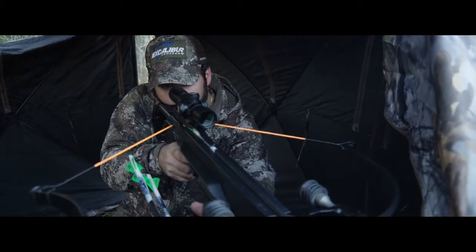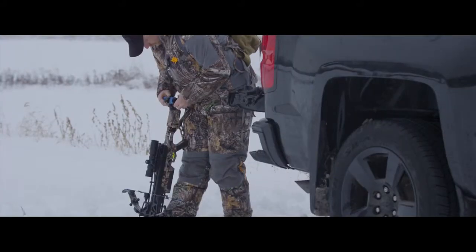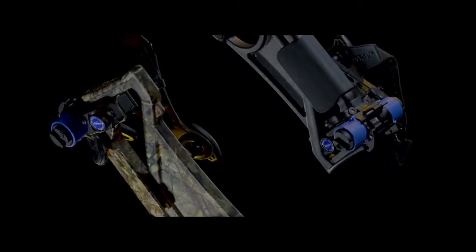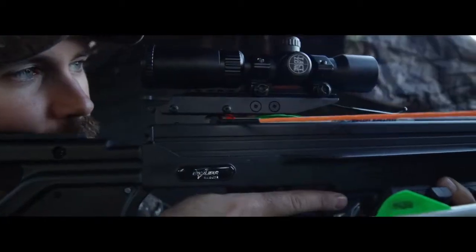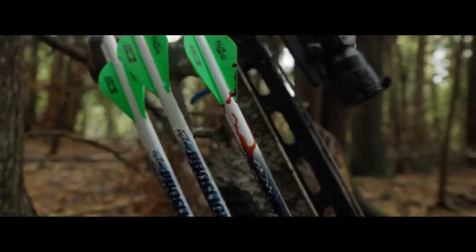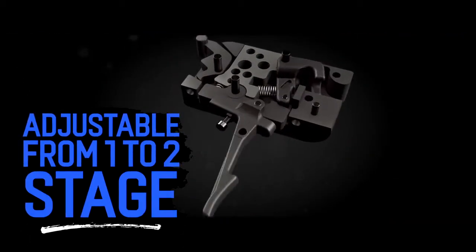Designed to be the fastest crossbow Excalibur has ever produced, this powerhouse is still lightweight and maneuverable. The Bulldog 440 comes standard with the Charger EXT silent cranking system, new TAK 100 scope, premium pro-flight arrows, and a pro-shot ACP trigger creating industry-leading performance and accuracy.